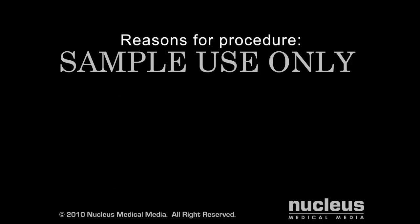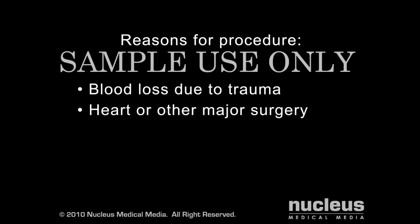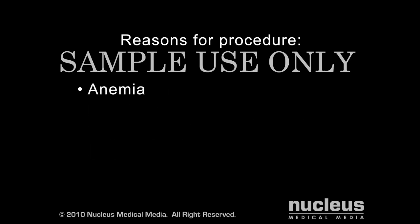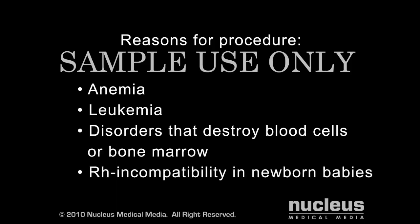Circumstances that may require a blood transfusion include blood loss due to trauma, heart or other major surgery, organ transplants, bleeding disorders such as hemophilia, severe anemia including sickle cell anemia, treatment for leukemia or other types of cancer, disorders that destroy blood cells or bone marrow, or RH incompatibility in newborn babies.